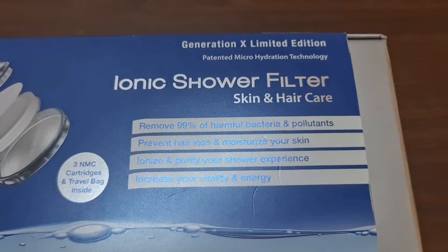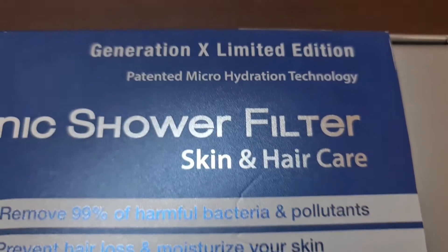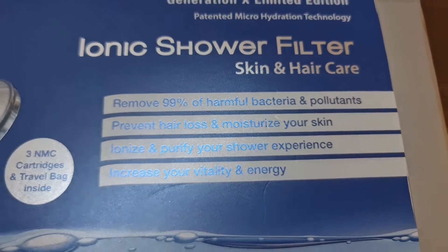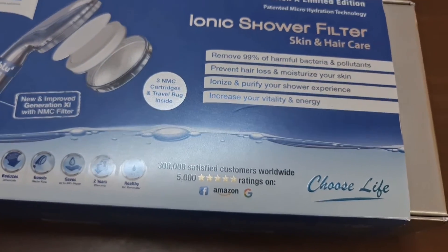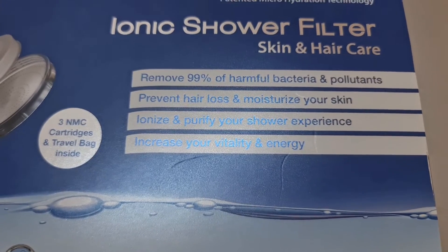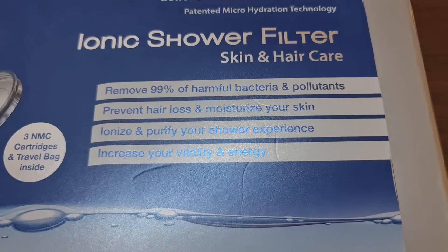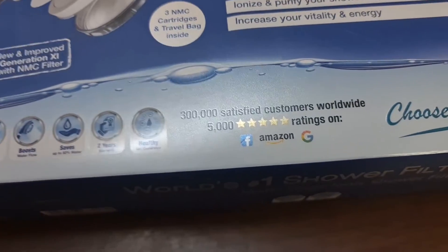Why do we have this shower filter? Because we want skin and hair care. This one is made to prevent your skin and hair from getting dry and to stop hair falling. In some places, especially in the Middle East, you have hard water issues, which affects your hair and skin. This filter removes 99% of harmful bacteria and pollutants from the water, prevents hair loss, and moisturizes your skin.